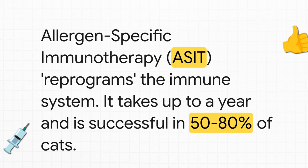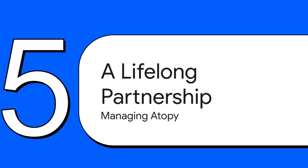Beyond managing symptoms, there's another option: immunotherapy, or allergy shots. This is the only treatment that actually tries to fix the underlying problem. It works by slowly and carefully reprogramming the immune system to stop overreacting. It's a serious commitment — it can take up to a year to see if it's working — but for the 50 to 80 percent of cats that respond, it can be an absolute game changer.